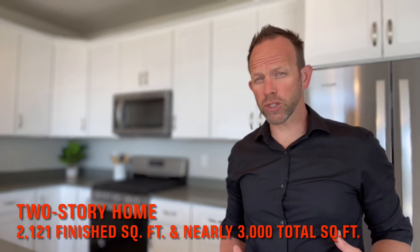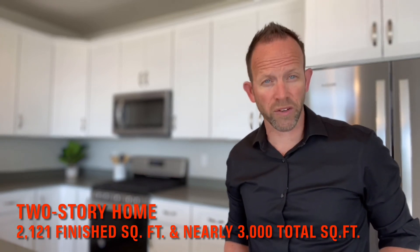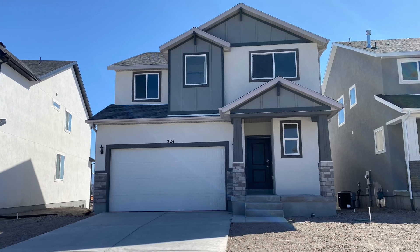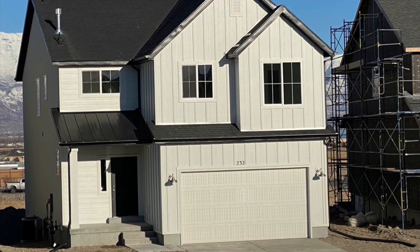The Aspen is a two-story home that gives you 2,121 finished square feet and almost 3,000 total square feet, including the unfinished basement. This house gives you four bedrooms and two and a half bathrooms. It's one of three elevations Alpine Homes offers in this community. Most home builders offer three or four unique exterior options so you can customize the home to your personal taste, but also to keep the homes looking different from one another in each neighborhood.